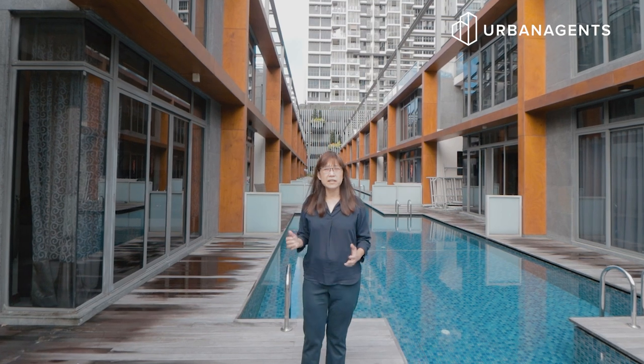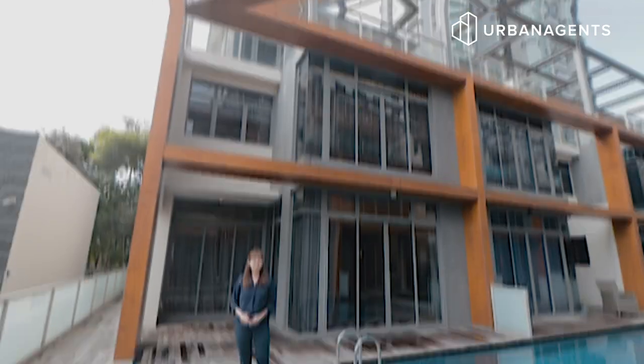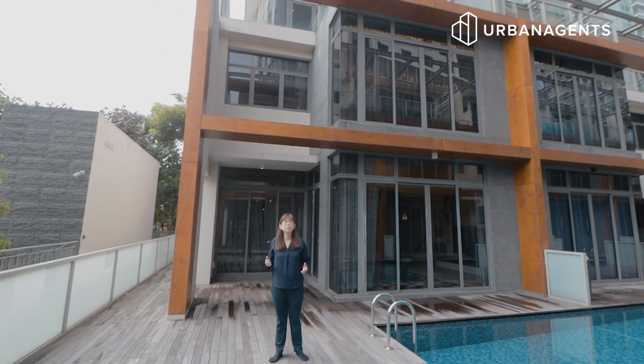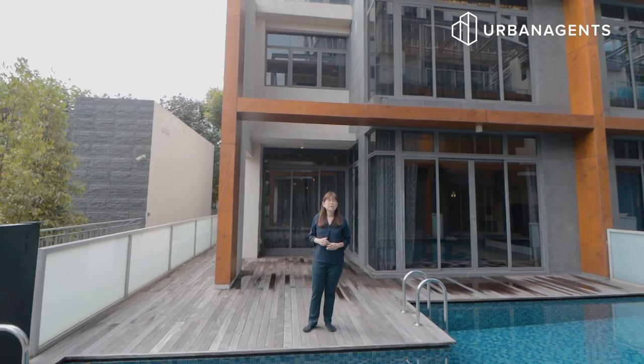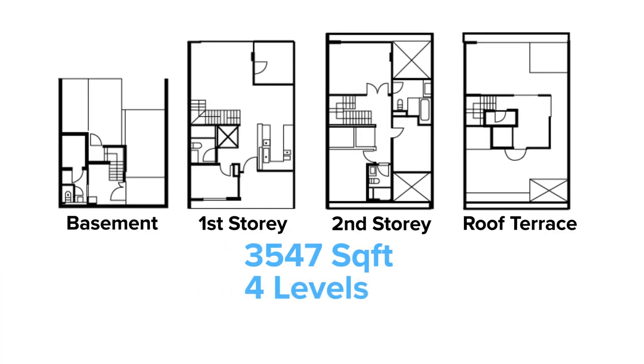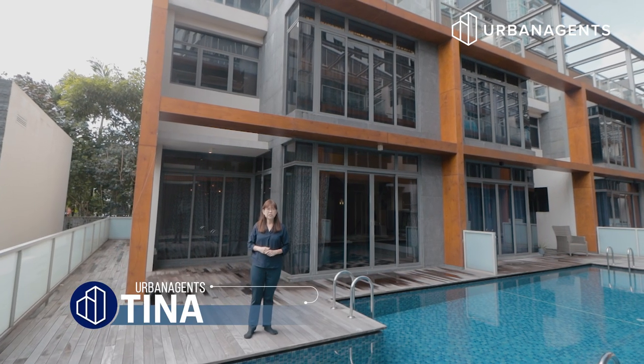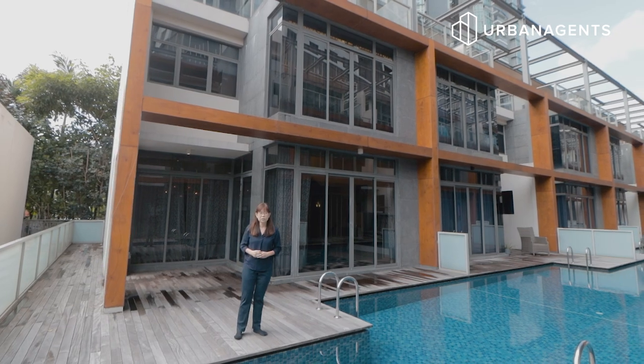Have you always wanted a landed lifestyle with condo facilities? We have them both at Sea Hill Townhouse and as the name suggests, we are between the sea and the hill. This bespoke property is 3,547 square feet, 4 levels, 4 bedrooms, and it has a roof terrace and a basement. My name is Tina from Urban Agents and let us look at your new home.